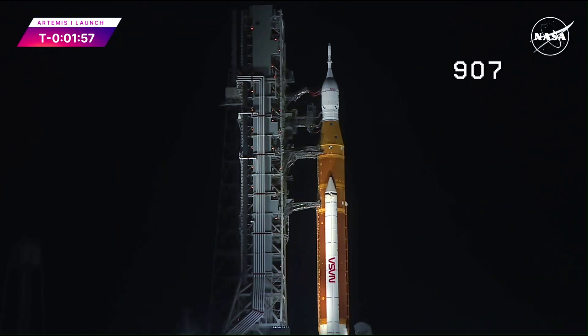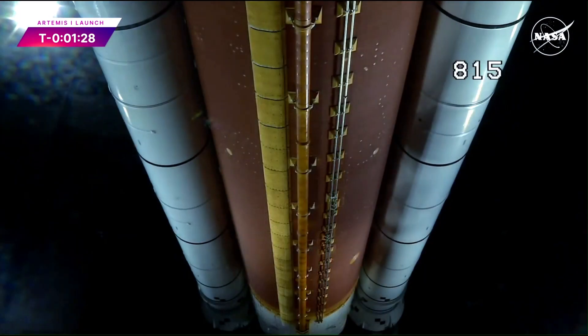Now the upper stage has gone to internal power. Power is removed from the rocket's upper stage, the ICPS, and it's been switched to battery power. The same milestone is coming up for the core stage at T-minus 1 minute and 30 seconds. The rocket's core stage, which houses the three flight computers, is now on battery power. So there's no more hold time available, because there's no more margin on the batteries.